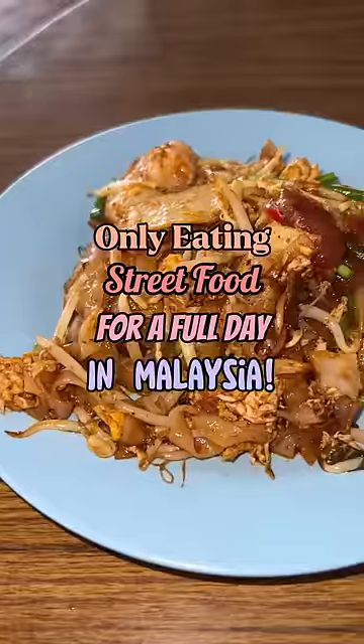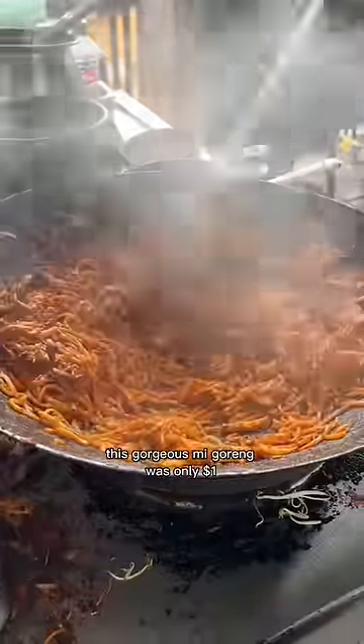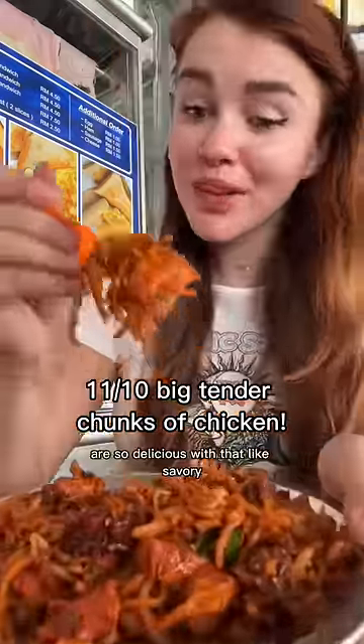Only eating street food for a full day in Malaysia — they have these massive markets all over the place. This gorgeous mi goreng was only $1.40. I ordered it spicy, and oh my gosh, the fried noodles are so delicious with that savory sweet sauce.